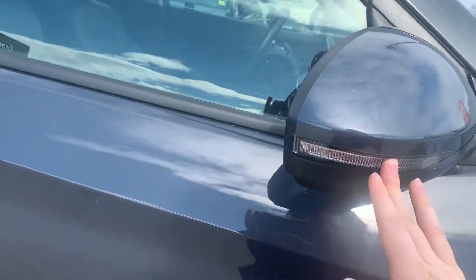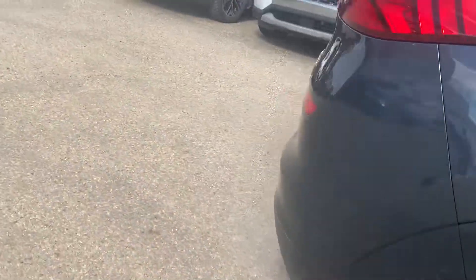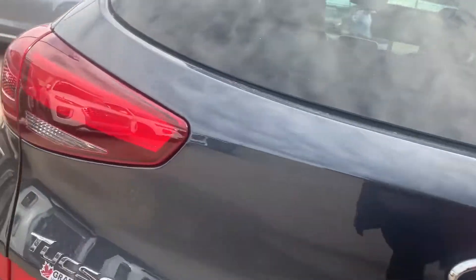You have integrated turn signals right on your side view mirrors as well as your blind spot monitoring. You have your keyless entry as well as your push-button start. It's a 2.4 liter all-wheel drive.